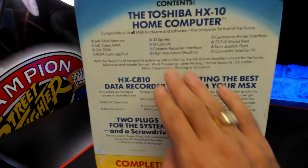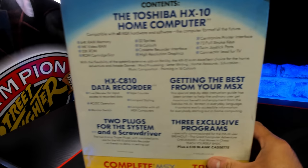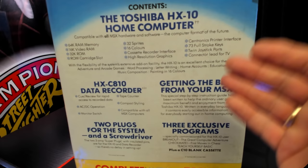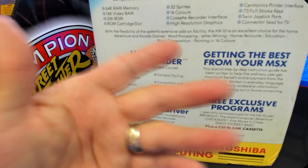It's got a cassette recorder interface on the actual PC, high resolution graphics, and a Centronics printer interface — which was really useful because a lot of PCs at the time you were unable to get things like printers connected. It's got a full 73-key keyboard, twin joystick ports — standard ports, so you could put any joystick in there — and of course it's got the connector lead up to the TV. This package itself does come with everything you need to get everything working.